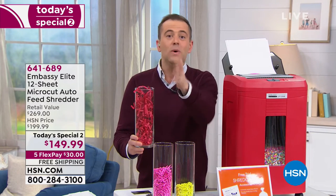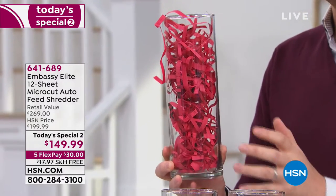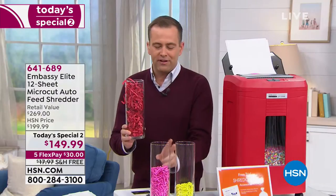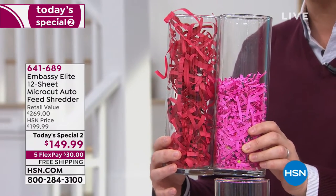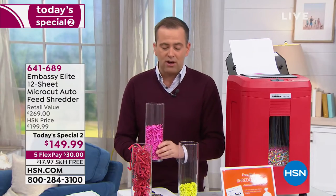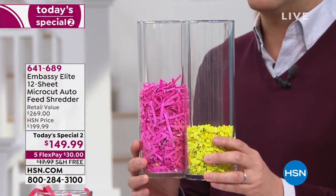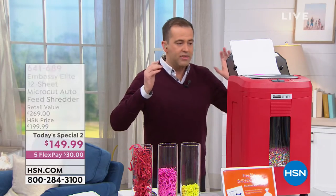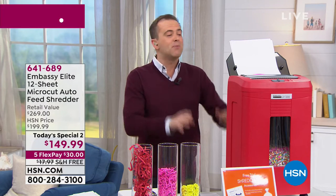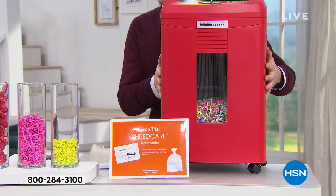Everything I'm about to show you, I learned from Mr. Bill Duggan. Back in the day, we had a shredder that did a strip cut — it's okay, but just okay. If you and I went to the store with $150 to spend, we'd probably walk away with a cross-cut shredder — a little bit better, chopping it up more finely. But chances are we would not be walking away with a micro-cut shredder. It is the best, most expensive, and most effective type of shredder. Embassy have always done wonderful things for HSN. This is the most advanced, most powerful shredder with an auto dock feeder — and it retails for $265 alone.